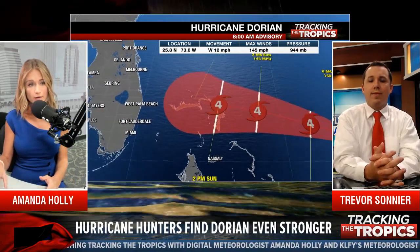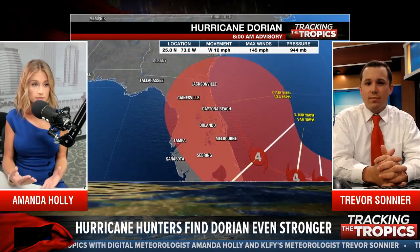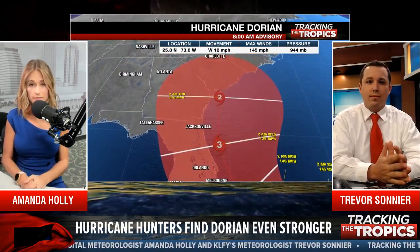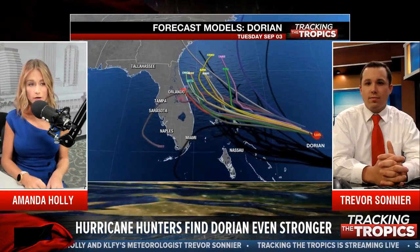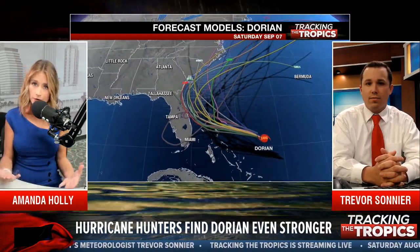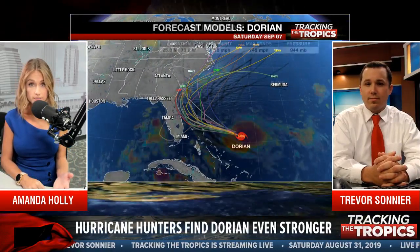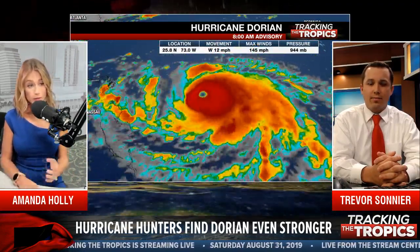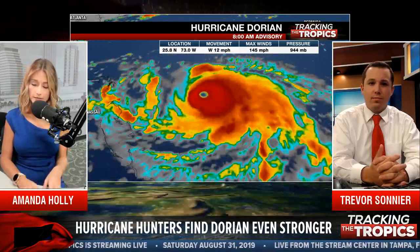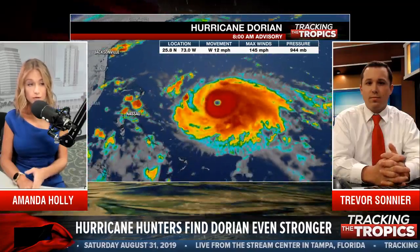We're still expecting that slowdown as it approaches the Bahamas and the east coast of Florida. For those just waking up — we're streaming to a lot of stations across the US and a lot of people are tuned in to Dorian. We have some better news this morning as we get new model runs in. The trends have shifted a little farther offshore, so Dorian is potentially staying off the east coast. But that does not mean the east coast of Florida will not experience major impacts.